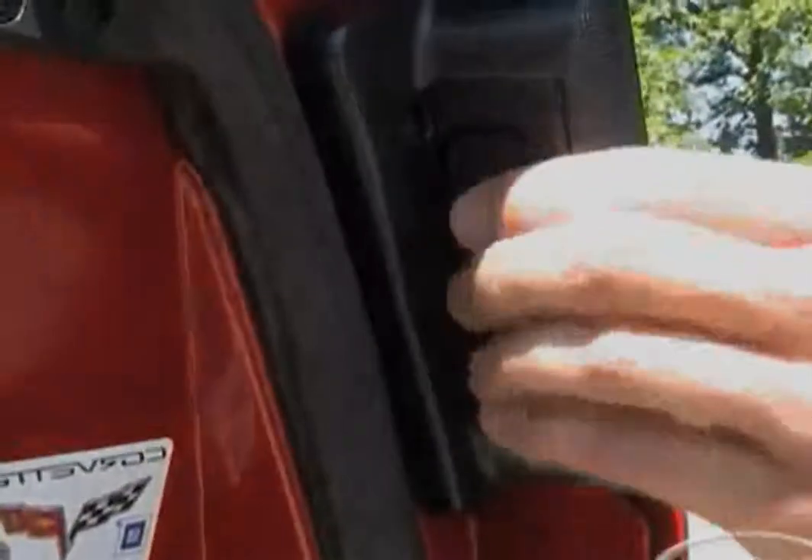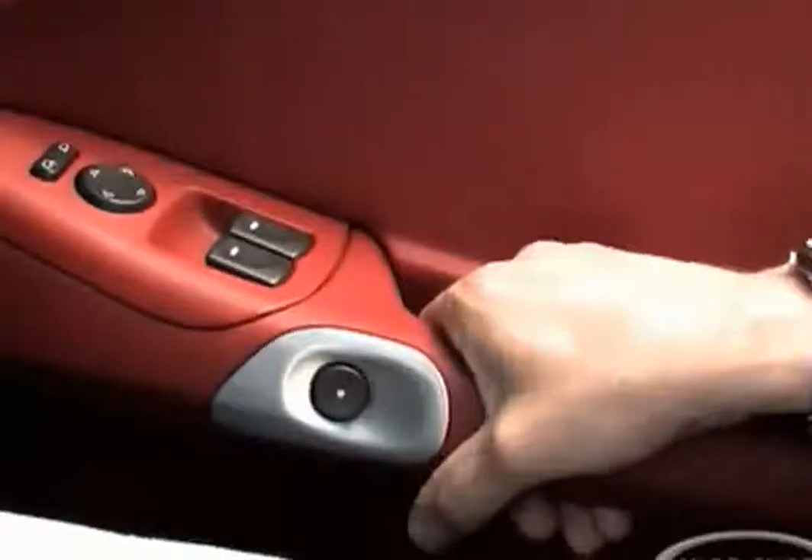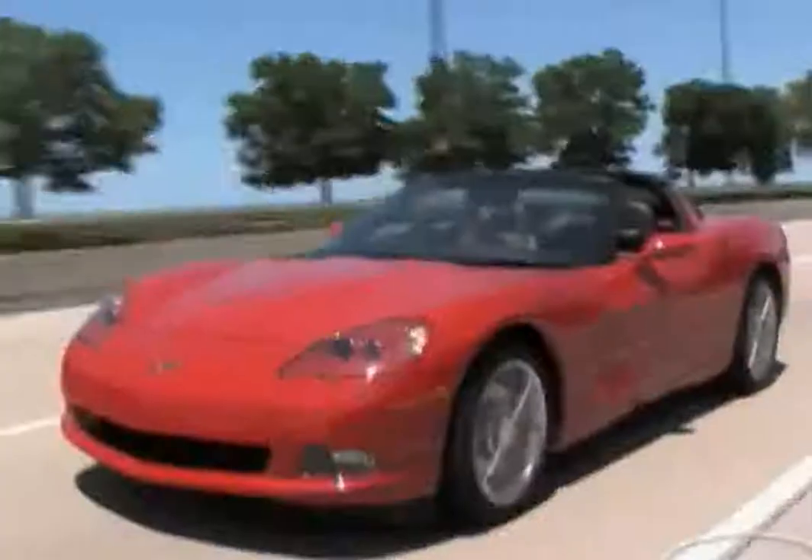One of the features of this car is the door handles — or the lack of door handles. There's just a button on the inside and there's no pull handle. There are also push buttons on the inside where you just push the button and the door opens.